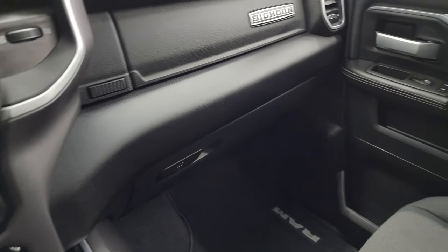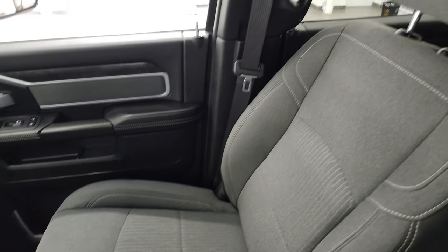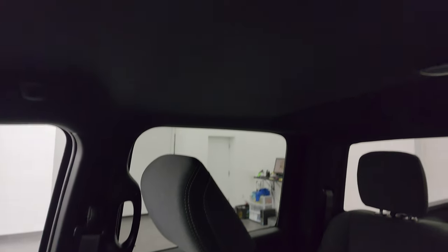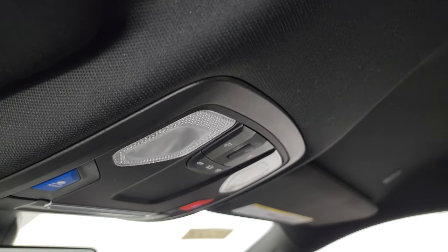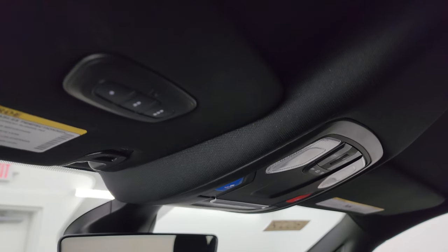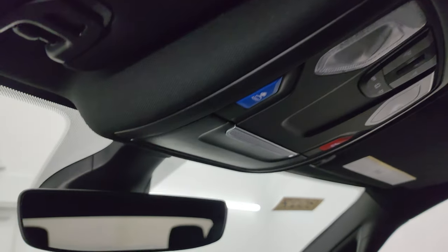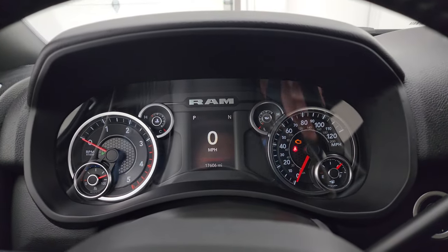Passenger side floor mat and seat are in excellent condition. I don't think this truck has ever been smoked in — smells very clean inside, and the headliner is once again in great condition. Map lights up there. SOS buttons up there as well. HomeLink buttons for your garage door, security systems, and lighting systems, and you get the auto-dimming mirror.